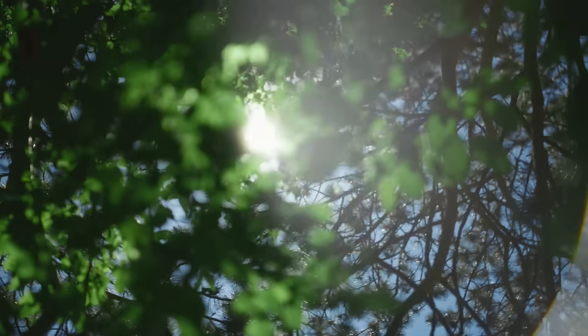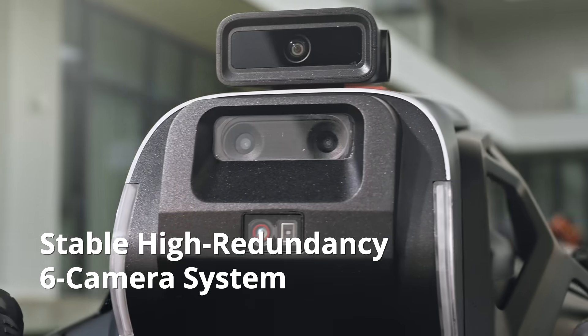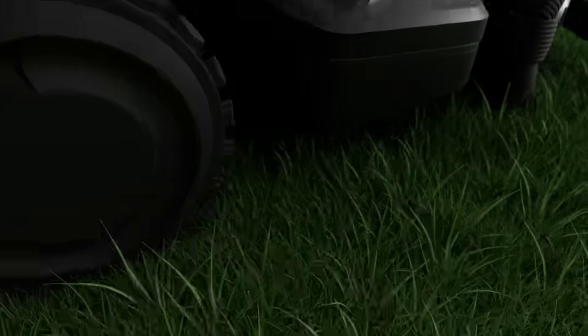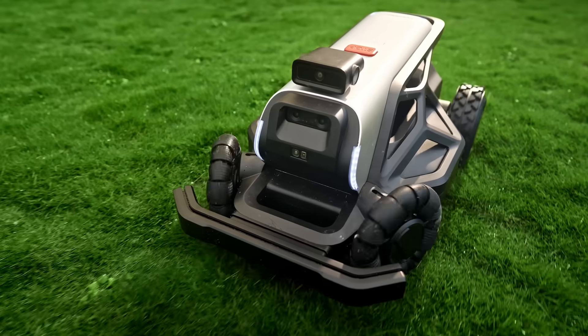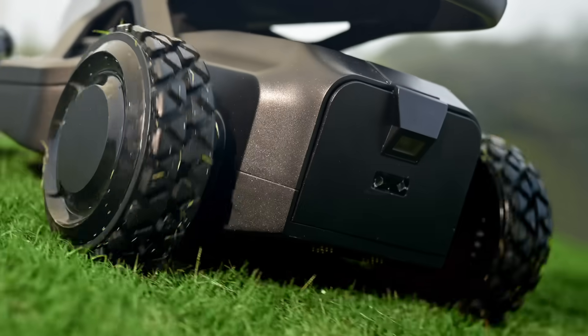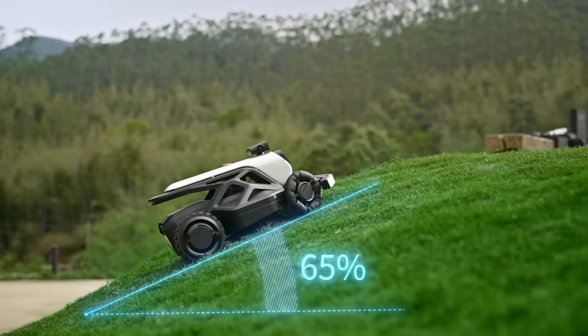Does bright light mess with it? The robust 360-degree camera vision remains stable. Packed with advanced horsepower and larger omni-directional wheels, Tron provides smooth turns that won't damage your lawn. Its redesigned chassis handles slopes up to 65% with ease.